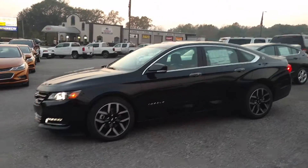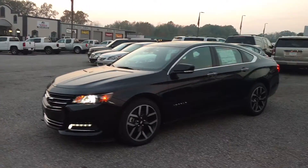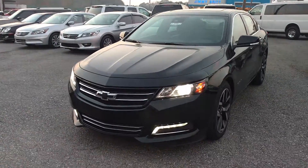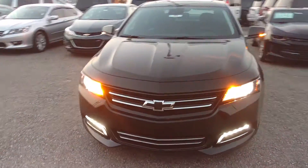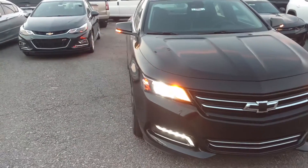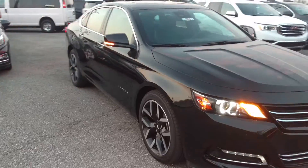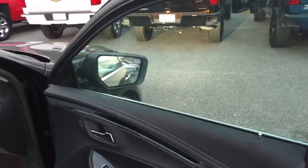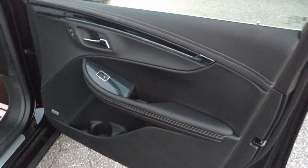Hey Tanisha, this is Jimmy up here at Jimmy and Brit's Chevrolet. This is our 2017 Chevy Impala — an LTZ with the midnight package. Obviously you can see it has the remote start on it. Black exterior with black leather interior.